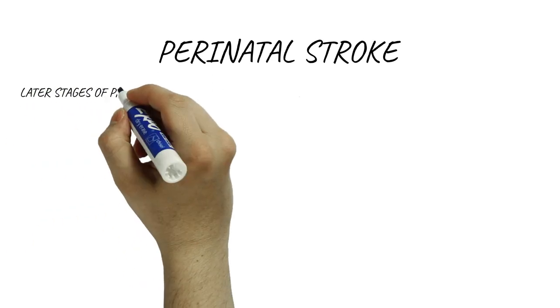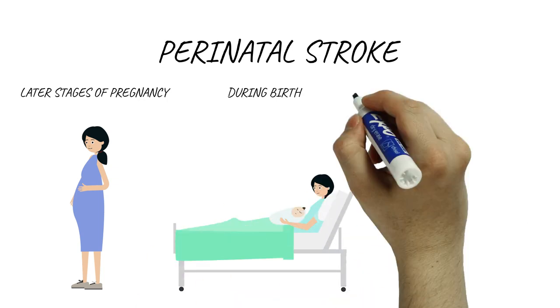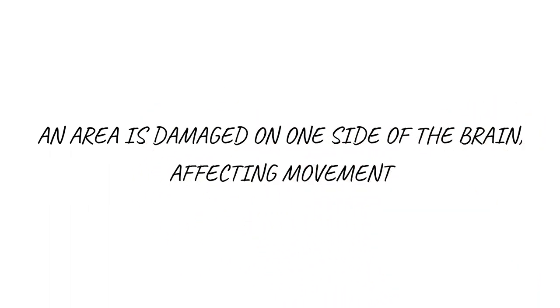A perinatal stroke occurs during the later stages of pregnancy, during birth, or within the first 28 days after birth. This results in an area of damage on one side of the brain, which often affects control of movement.